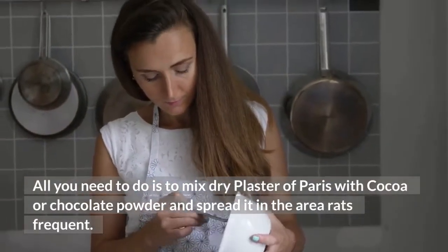Number 9: Bay Leaves. The aroma of bay leaves attracts rats and they tend to think of it as their food. However, when they try to feed upon it, they choke themselves and eventually die. So place some bay leaves around the corners of your house to kill these annoying pests.